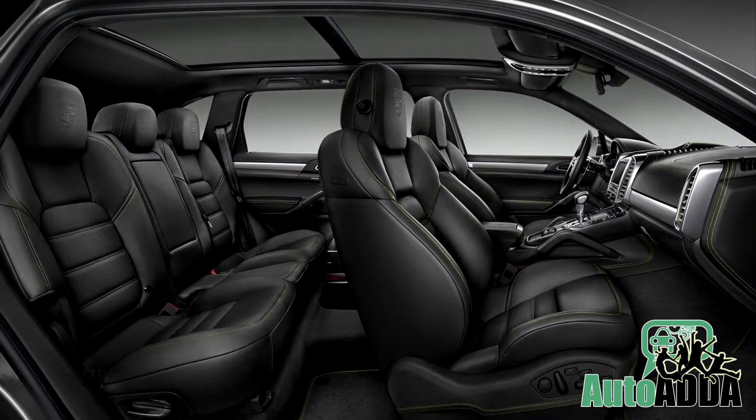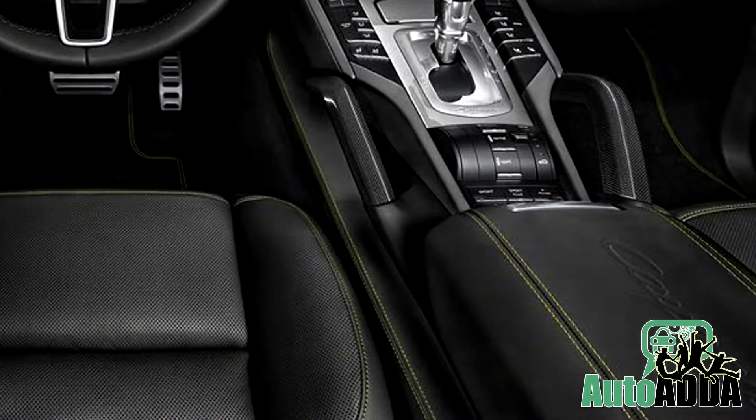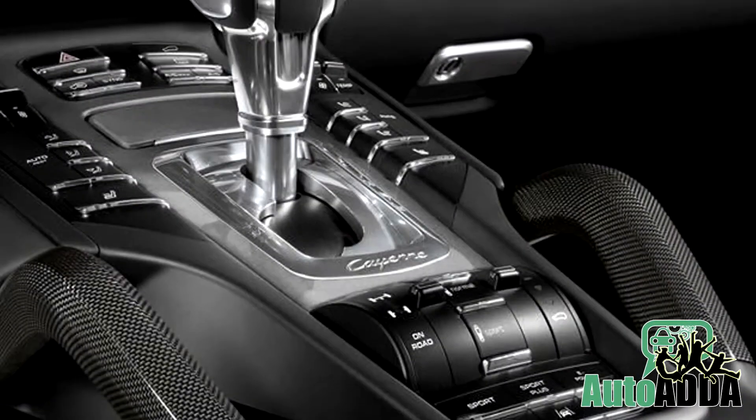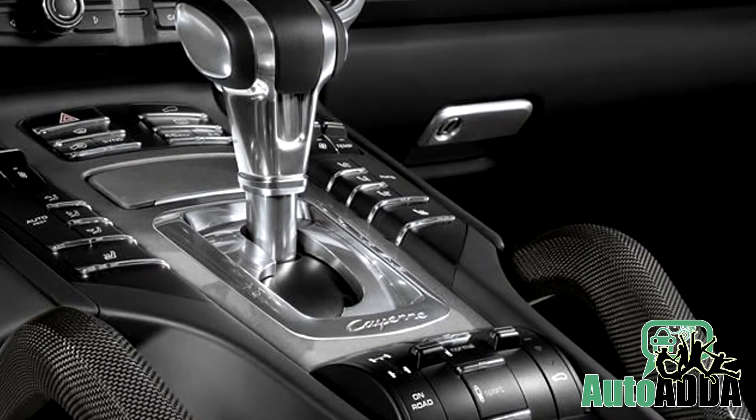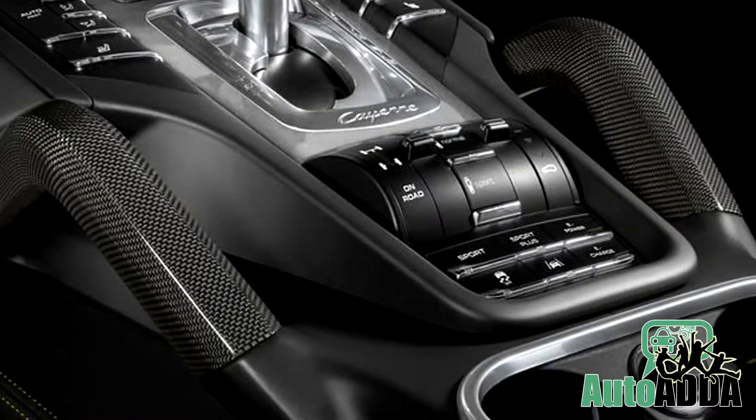Inside the cabin, the Exclusive Cayenne Hybrid holds black leather seats douched with green stitches. Embossed headrests, aluminium shifter and black accents tone the whole theme. Other remarkable changes include carbon fibre on sill plates and grab handles.